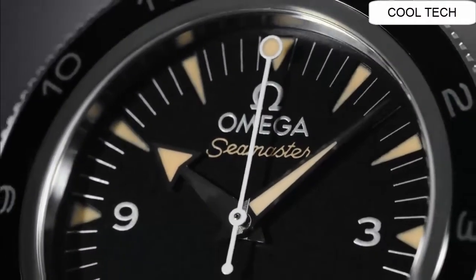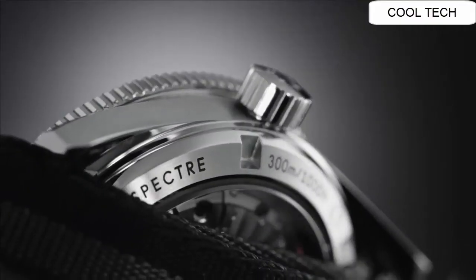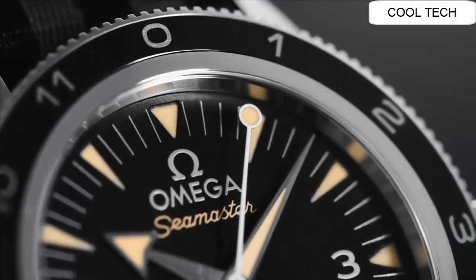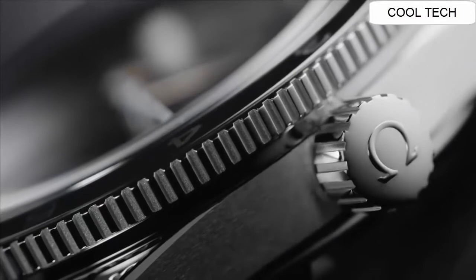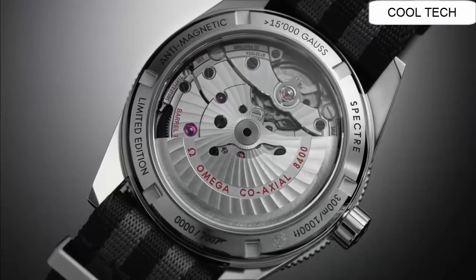Number 5: Case thickness is 15 millimeters. It features a unidirectional rotating bezel and a stainless steel deployment buckle.